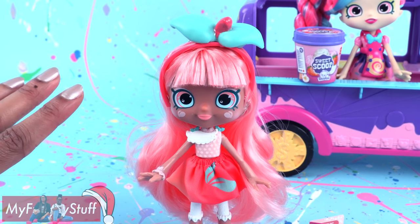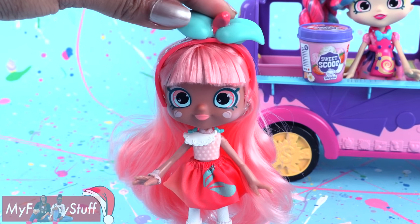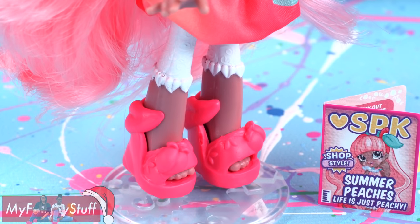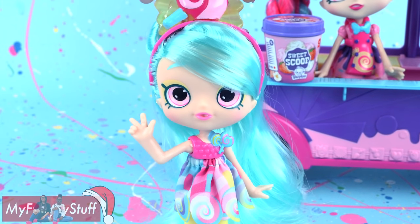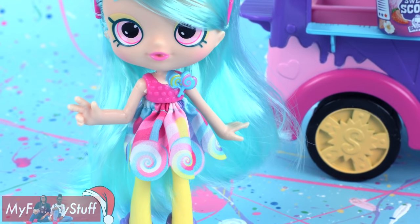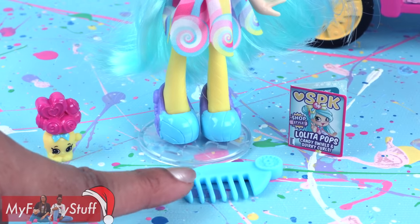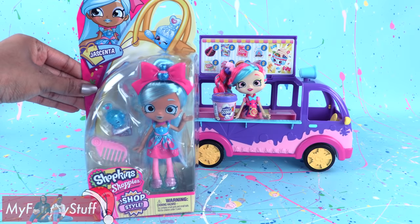She has an adorable peach theme with beautiful peach hair, a little leaf headband, printed top, peach skirt, leggings with little leaves at the bottom, and peach shoes. Lolita Pops has a lollipop theme with light green hair, a lollipop headband, high-waisted lollipop skirt, yellow tights, blue and purple shoes, a code book, comb, and a Shopkin named Libby Lolly Jar.